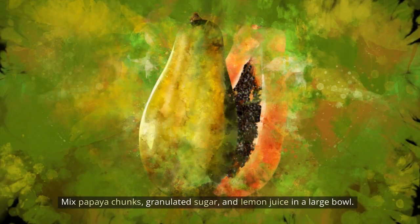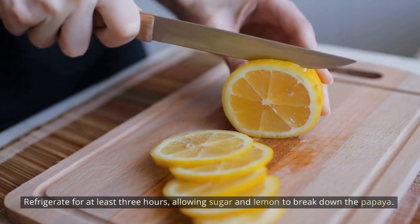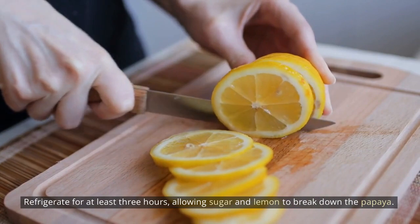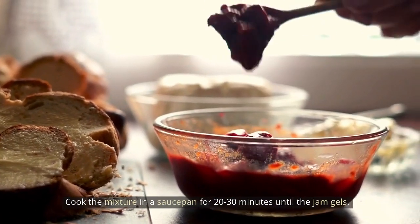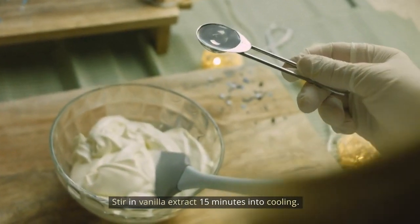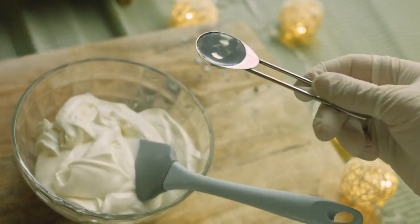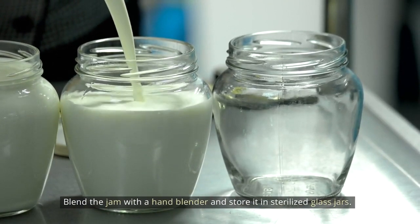Papaya jam: Mix papaya chunks, granulated sugar, and lemon juice in a large bowl. Refrigerate for at least 3 hours, allowing the sugar and lemon to break down the papaya. Cook the mixture in a saucepan for 20–30 minutes until the jam gels. Stir in vanilla extract 15 minutes into cooling. Blend the jam with a hand blender and store it in sterilized glass jars.